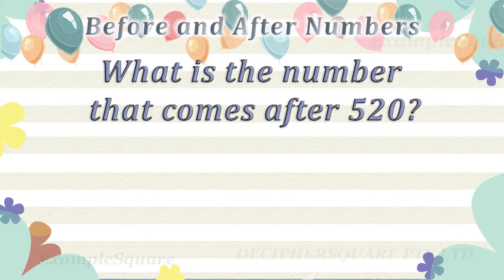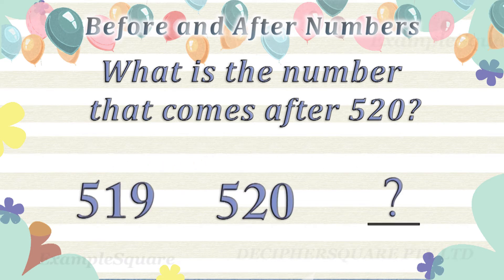What is the number that comes after 520? 521 comes after 520.